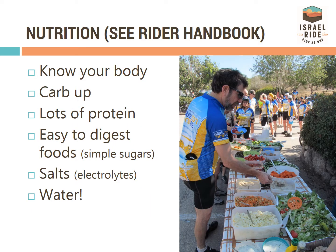Keep your body happy while cycling by eating right. Eat lots of complex carbs, proteins, and electrolytes, and keep the sugars to a minimum to make food easier to digest. And most importantly, don't forget to drink water.